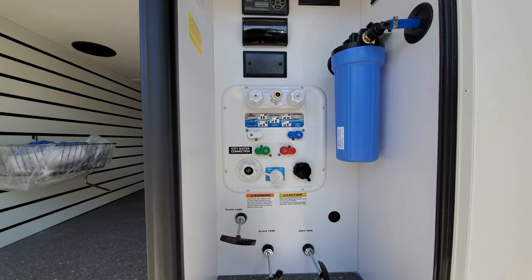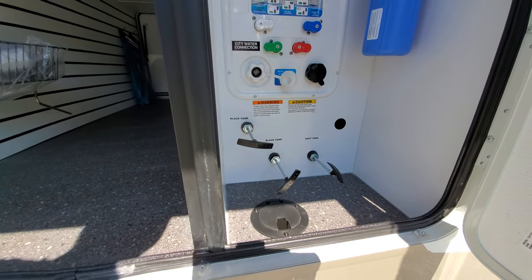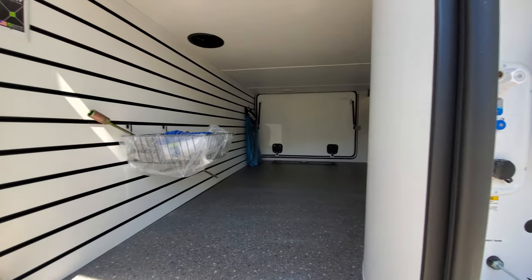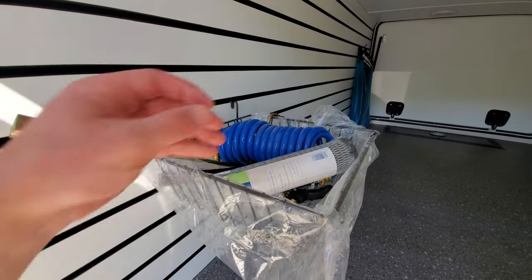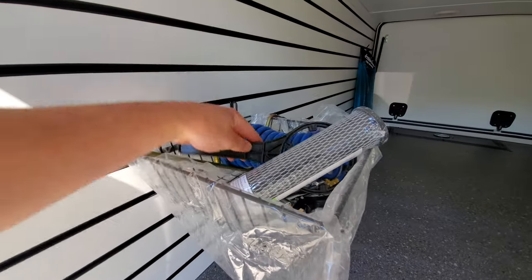All your switches for winterizing, filling your fresh water tank, and sanitizing — that's pretty handy. All your black tank and gray tank valves, and then your water filtration system. Over on this side you've got a nice little basket with your filter and a spray hose that attaches in there, plus your filter wrench.